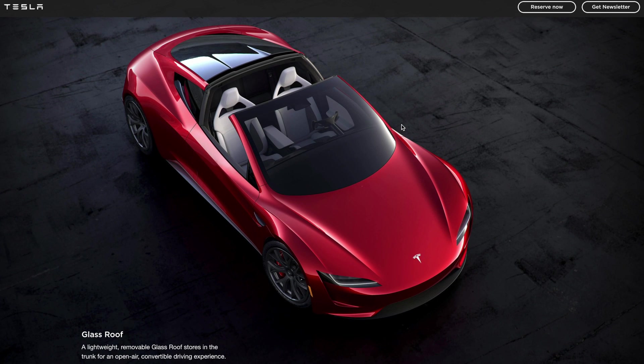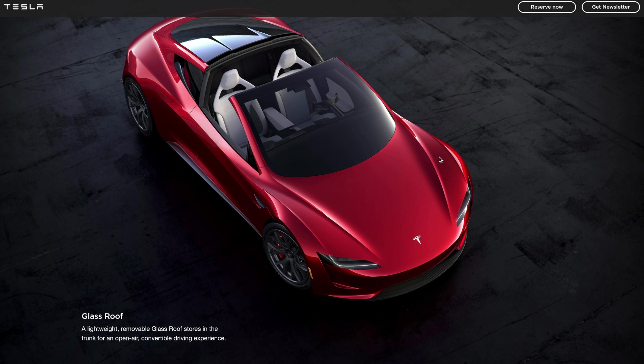A signature feature of a roadster is the open-top experience, and Tesla is offering that through a removable glass roof. A lot of people are upset that it's not a convertible, but the reasons are practical: a convertible adds weight from the motors needed to retract the roof, it reduces structural rigidity since a soft top isn't rigid, and if they made it a convertible they'd need a longer body to store the roof, making it harder to keep rear seats while maintaining a compact design.